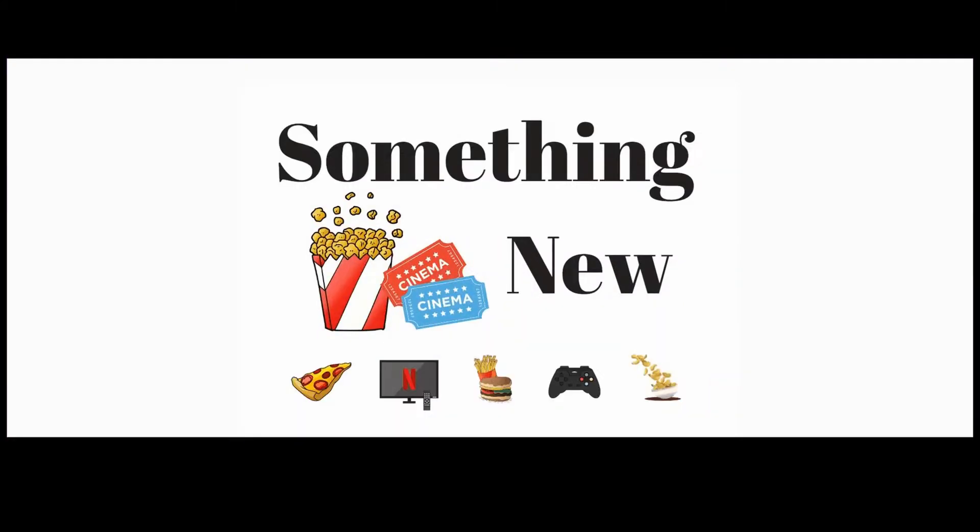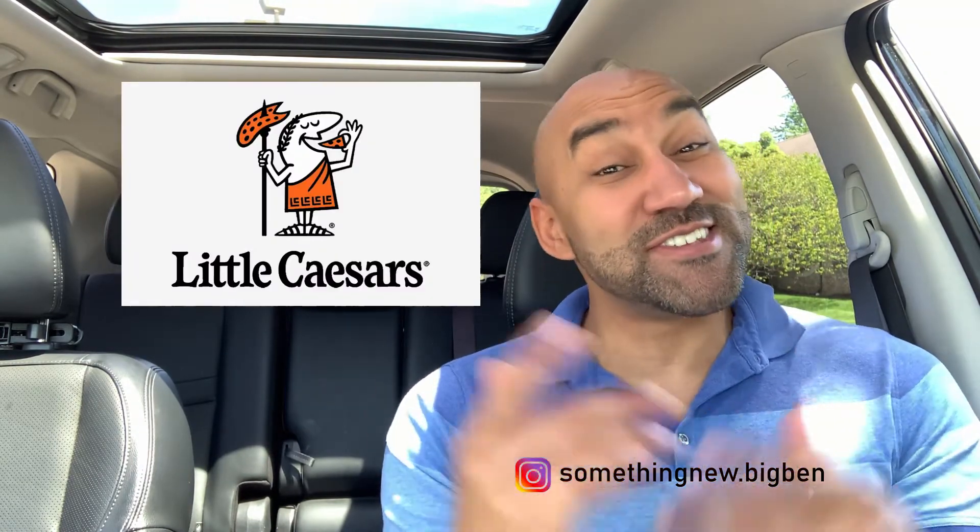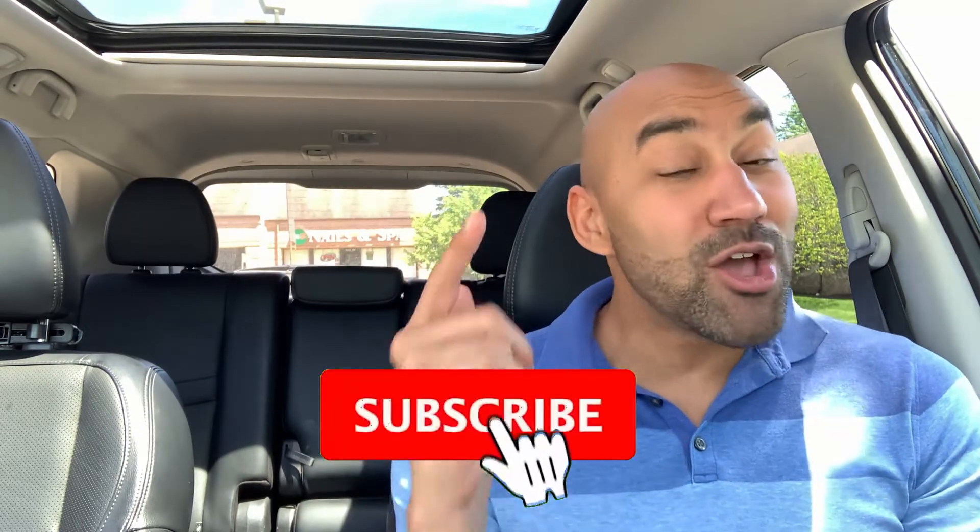What? Little Caesars just got that new stuffed crazy bread — let's check it out. What it do, it's your boy Big Ben, we back again with something new. You already know if something new just came out, we gotta talk about it. What's going on everybody, today we got something new from Little Caesars.